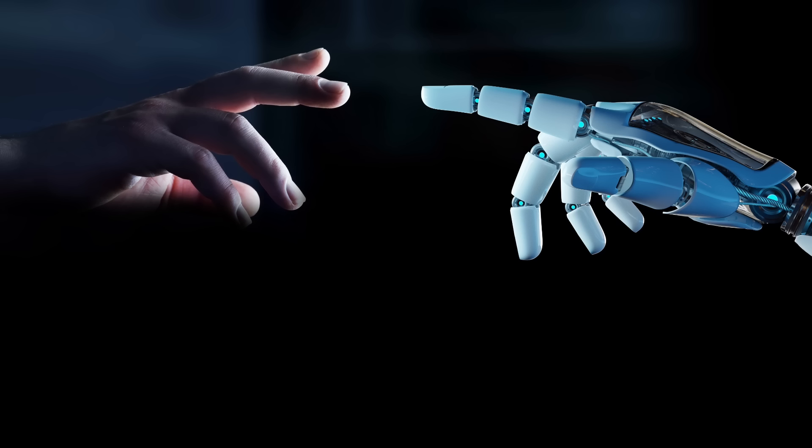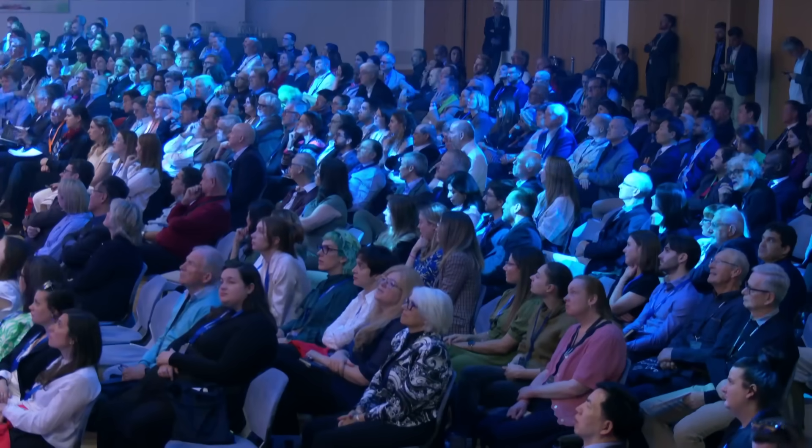At Frontiers, technology empowers humans — that is very important. Every time we design something, we put the human in the driver's seat. We're not aiming to build a self-driving car; instead we want to make sure that the driver has the best contextual awareness and that we augment their skills so that they can drive better.